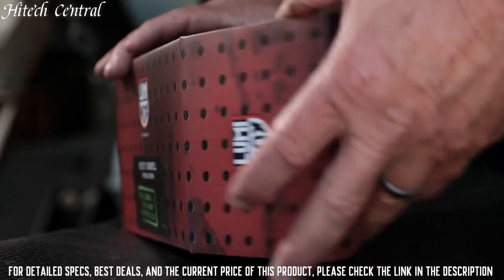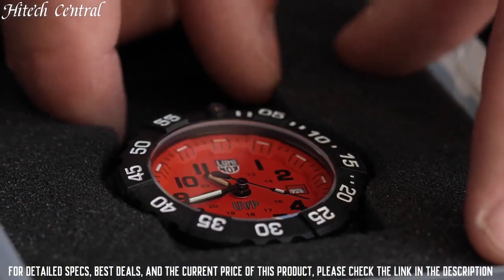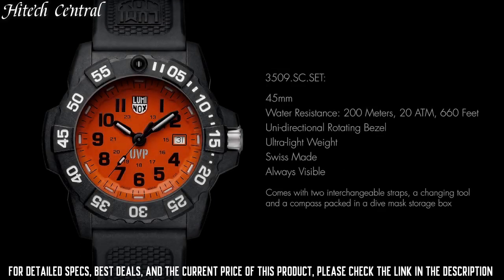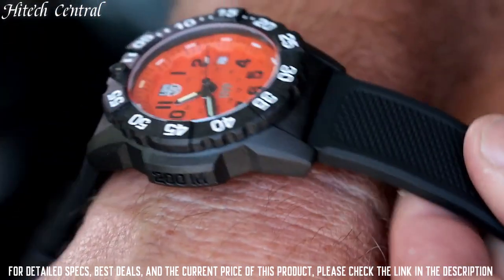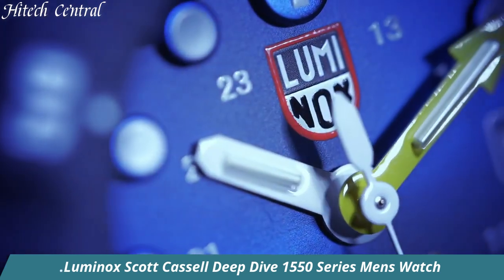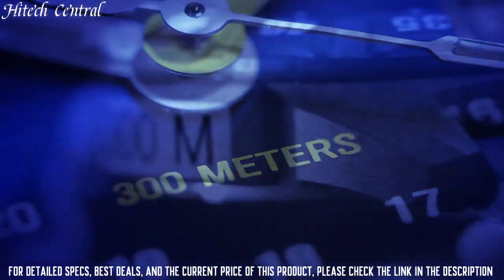Number 4: Luminox 3509.SC Scott Cassell UVP Set Black Watch. Dial type: analog. Case diameter: 45mm. Case thickness: 14mm. Band material: polyurethane. Band width: 24mm. Band color: black. Dial color: orange. Special features: carbon reinforced unidirectional turning bezel. Item weight: 2.5 oz. Movement: Swiss quartz. Water resistant depth: 200m.